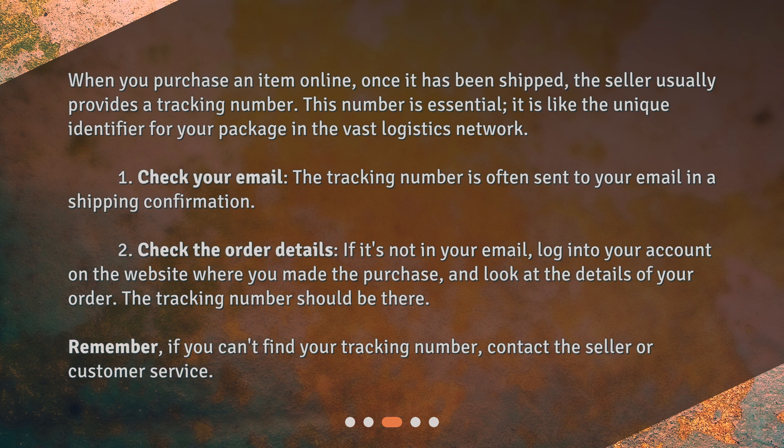1. Check your email. The tracking number is often sent to your email in a shipping confirmation. 2. Check the order details. If it's not in your email, log into your account on the website where you made the purchase and look at the details of your order. The tracking number should be there. Remember, if you can't find your tracking number, contact the seller or customer service.